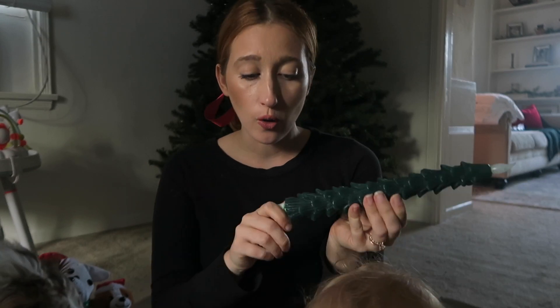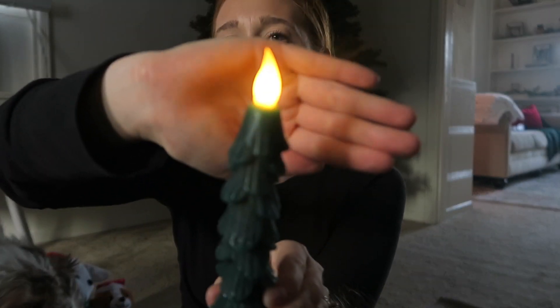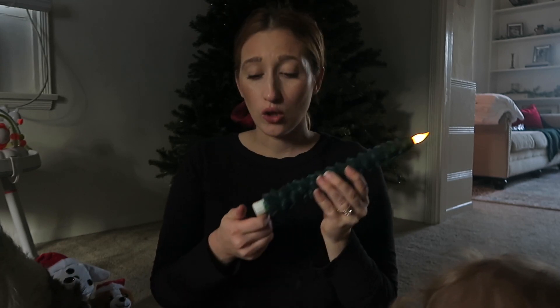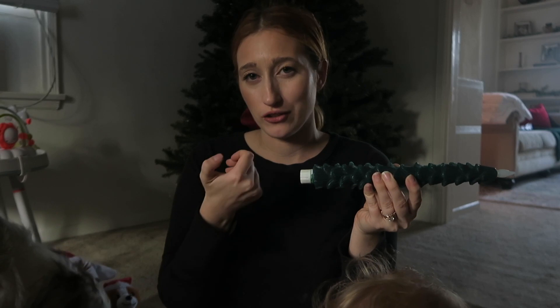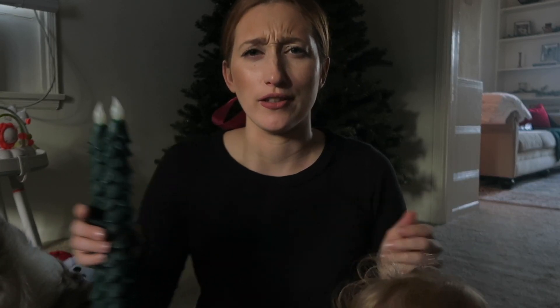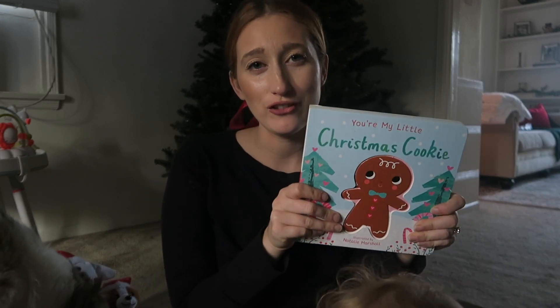Look how stunning these Christmas tree taper candles are. I put batteries in them — look at that, so beautiful. My dad really wants a pair and I went back and they didn't have any. The only bummer is that every night you have to manually turn them off — there's no clicker — but you've got to put in the work to make it a cozy Christmas.